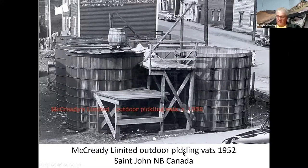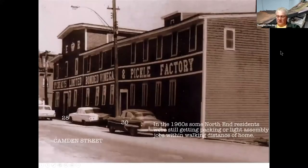Here is another shot of the McReady Limited building in St. John, New Brunswick, Canada.